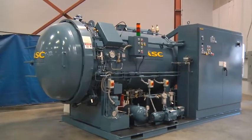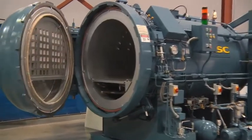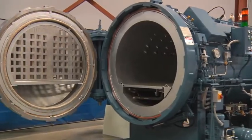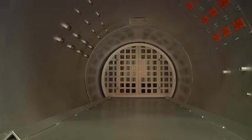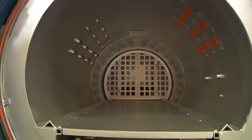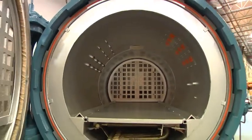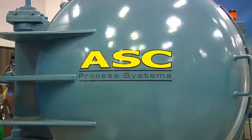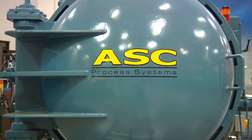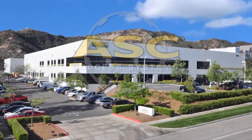ASME, PED, and China pressure vessel code qualifications. UL certification for industrial control panel manufacturing. An ISO 9001 quality management system. And much more. With ASC, you have found the best solution for your processing needs, and we look forward to hearing from you.